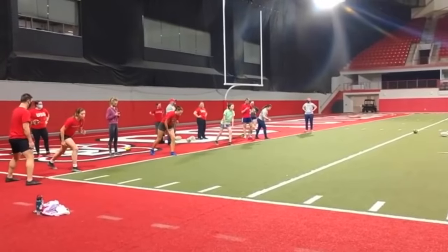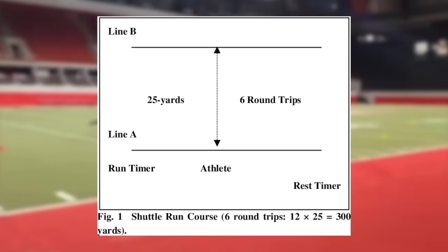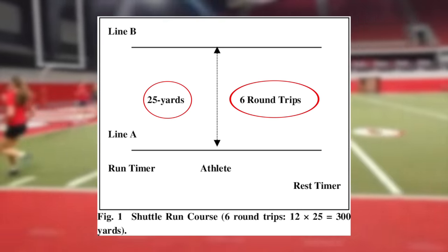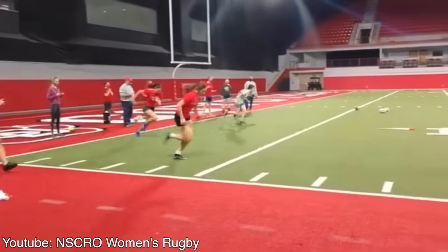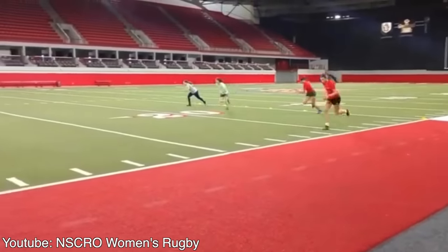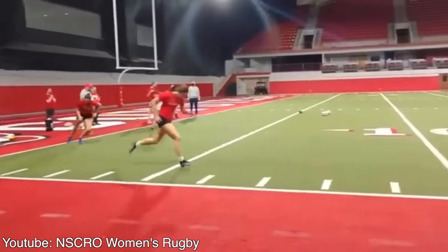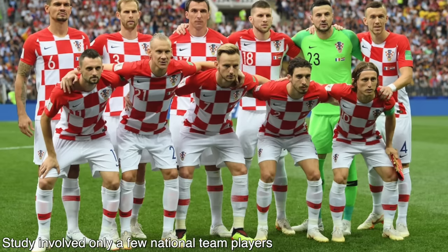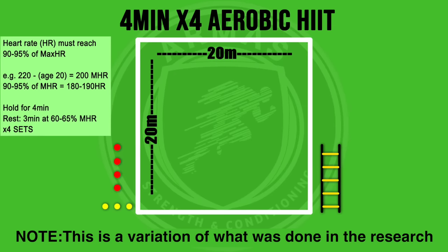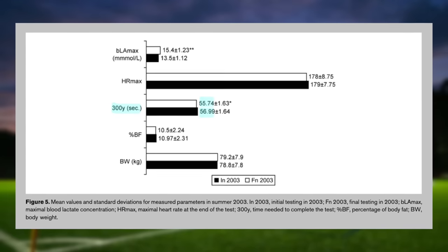The second anaerobic drill is the 300-yard shuttle. The most common way is to sprint 25 yards and back for six times, which equals 300 yards — so 25 and back, three times. If you can get under 60 seconds, it means you're in decent shape. The Croatian national team, as referenced in the research, was able to complete the 300-yard shuttle between 55 and 56 seconds.